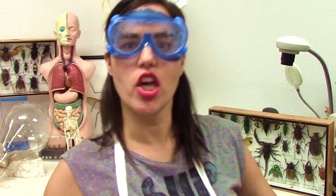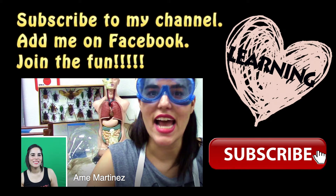See you on the next lesson with Mr. Cone! Thank you, he's watching too. Okay, bye!